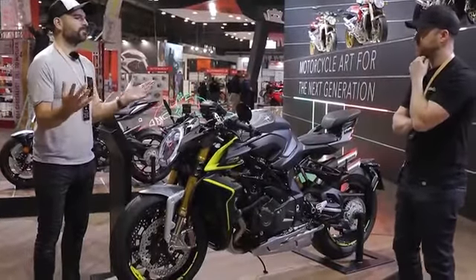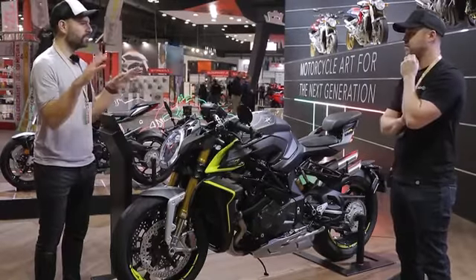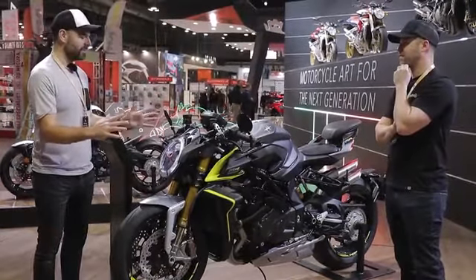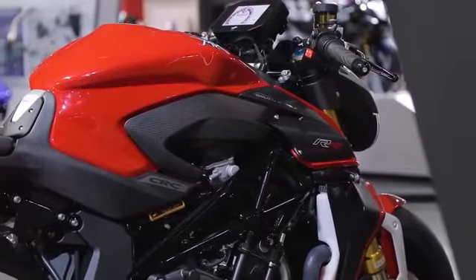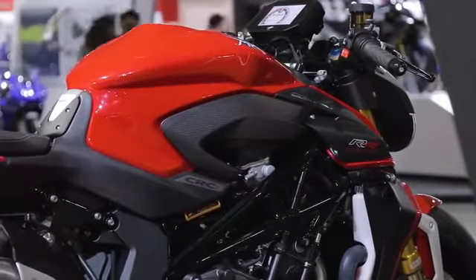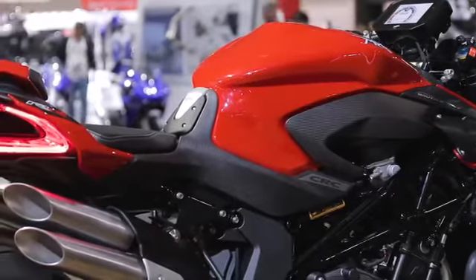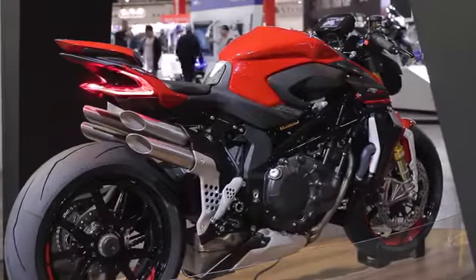There may be some potential shortcomings of these bikes, but if you wanted to make the biggest impression — if you rolled up to a bike meet, this is the bike. The Super Veloce in terms of pure aesthetic pleasure and beauty is amazing, but in terms of purpose, if you wanted a bike that makes a statement, this thing is just insane.